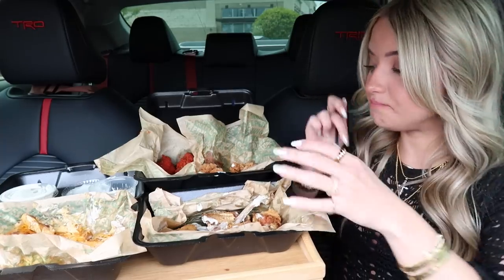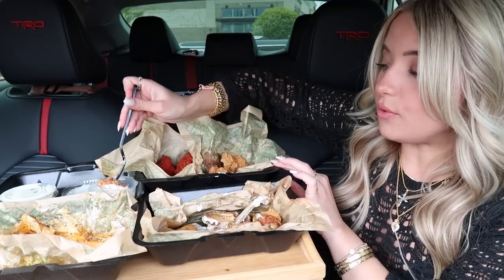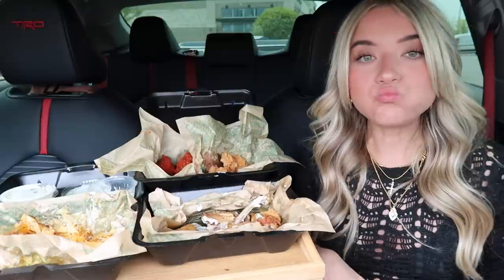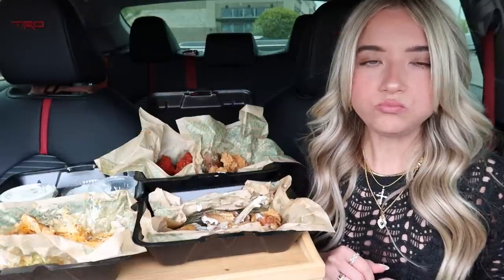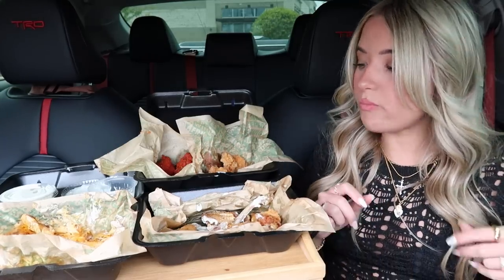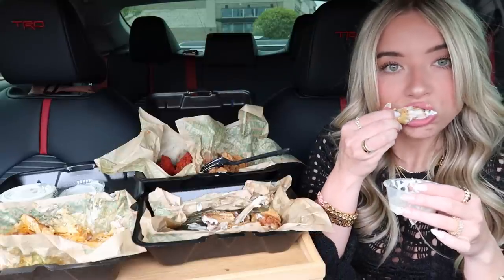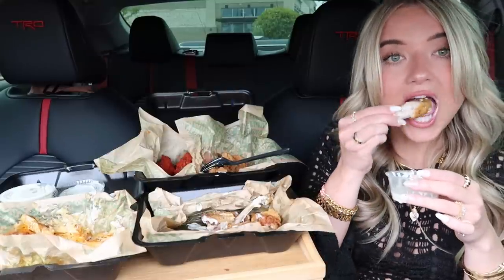I used to be really bad about responding to mean comments. Any time I would read a mean comment I would respond instantly, trying to defend myself or just giving a reaction. These lemon pepper bone in wings are just magical, dipped in the ranch.